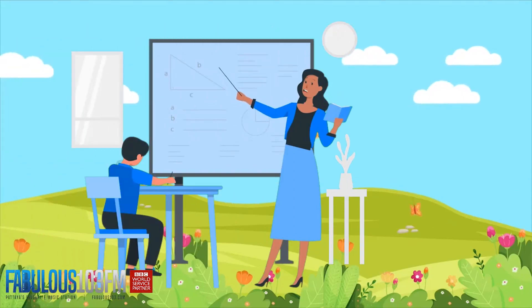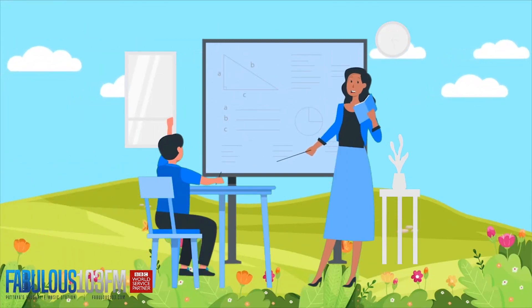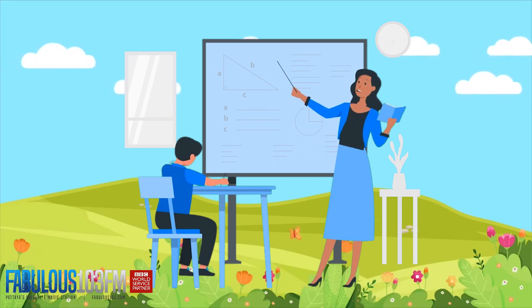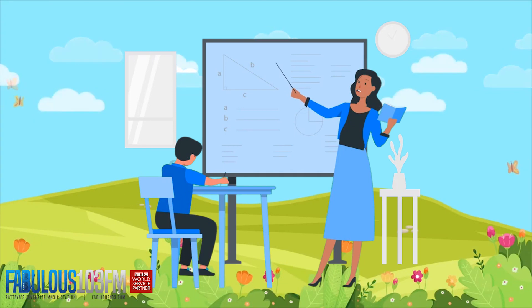Good afternoon kids, hope you all had a fabulous weekend. We're back today with the kids quiz — we've got some new questions for you all week, but first of all let's kick off by having a little rewind to last Friday's questions and see how well you did.